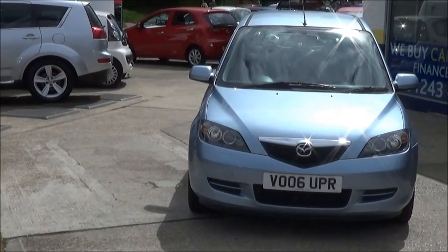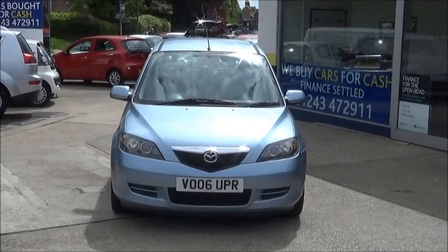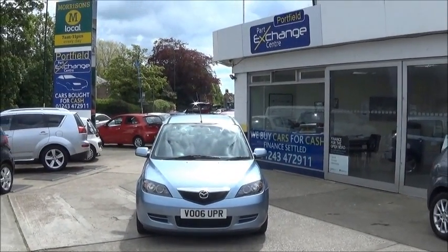Please email, call, or visit us at Chichester Road in Bognor Regis for more information, to book a test drive, or to speak to us about our range of finance options.